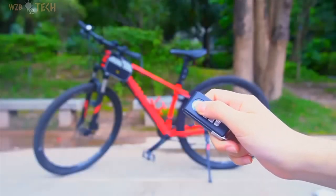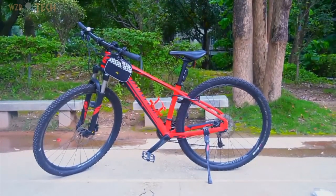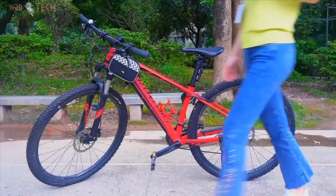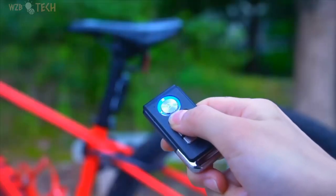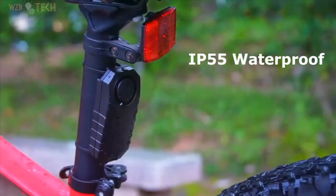WUSCAM Bike Alarm — wireless vibration motion sensor, waterproof motorcycle alarm with remote, suitable for bikes, electric bikes, and motorcycles. Features vibration alarm with 7-level sensitivity adjustment, IP55 waterproof rating suitable for outdoor use, vehicle search function to easily find your vehicle by three kinds of bells, and wireless remote control with strong wireless range up to 66 feet.